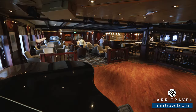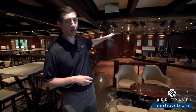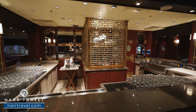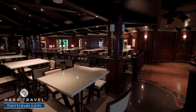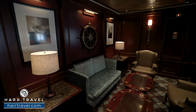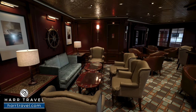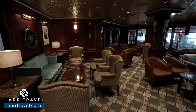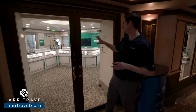Another classic Princess venue is the Wheelhouse Bar — a classic pub with a stage where they do entertainment each and every evening: piano, drums, and wonderful singers. There's a full bar setup with bistro-style tables and high-top pub tables. In the evenings this turns into the Salty Dog Gastropub where you can get specialty restaurant-level food at an additional cost. During the day it's a great place to relax and read a book.